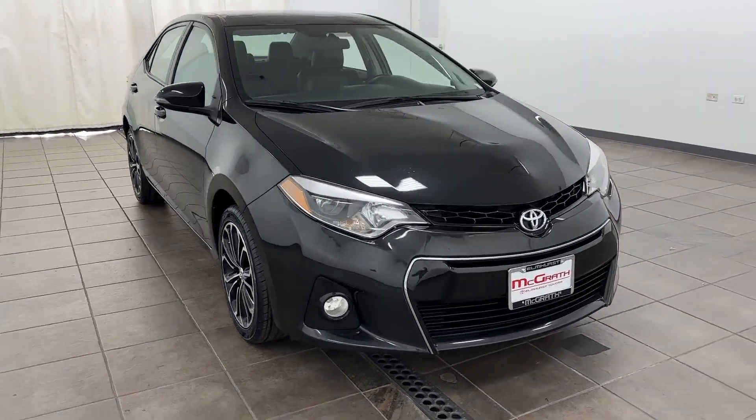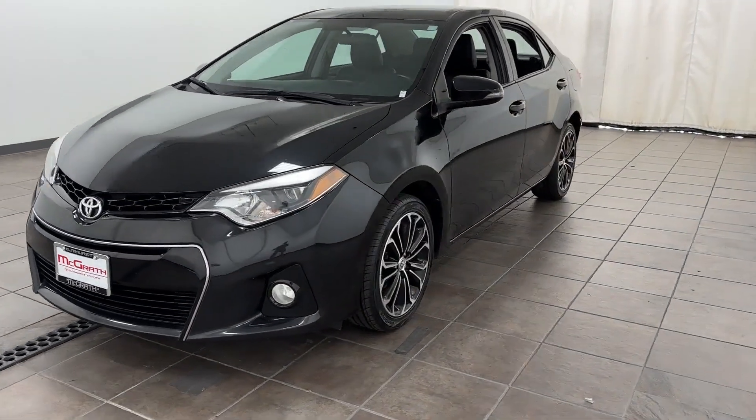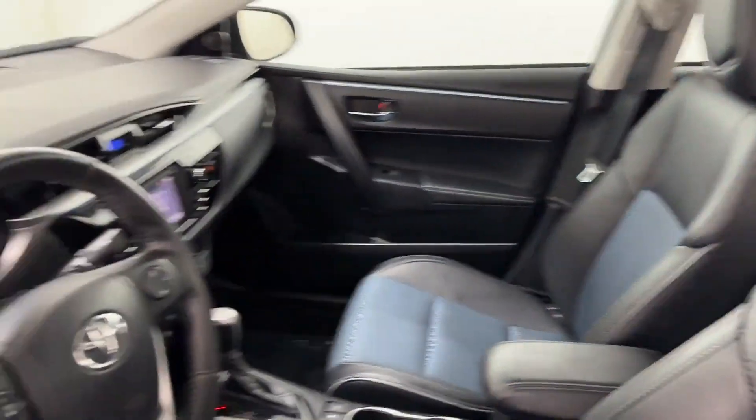2016 Toyota Corolla. This sedan combines safety and comfort with style and performance. It's designed to adapt to meet your daily demands, with its pass-through rear seat.